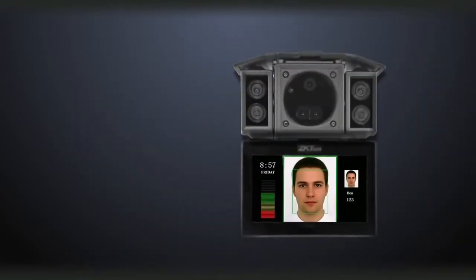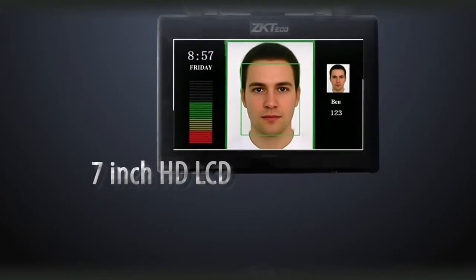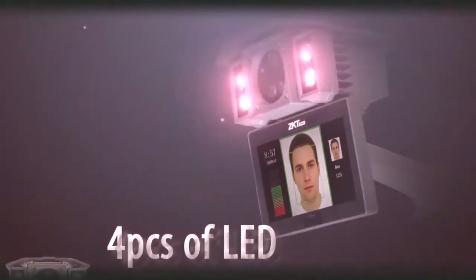This is a 3-in-1 revolutionary product which consists of access control, surveillance, and TNA management. With a dual CPU framework, the camera can accomplish registration, recognition, and storage stand-alone to keep high-speed data transmission. It can support 400-face registration and recognition while real-time monitoring.